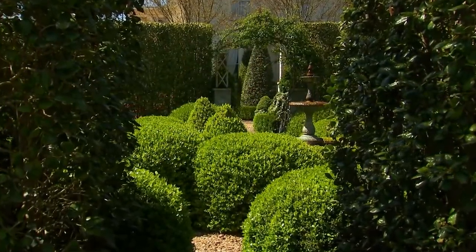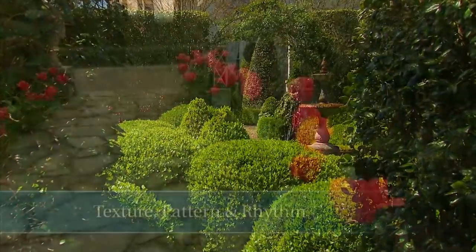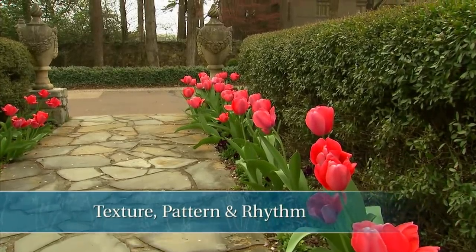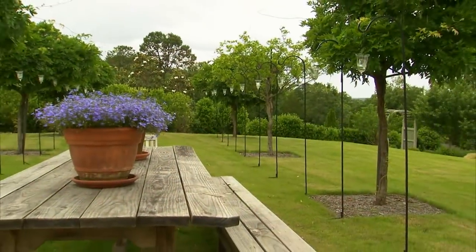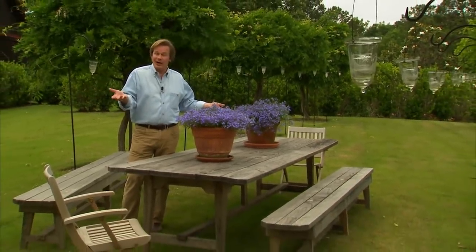In today's show, we're gonna talk about an important design principle: texture, pattern and rhythm. I group them all together — you'll see how that plays out a little later in the show. These are very important design ideas and they're illustrated here in this garden space. This is actually a dining room, if you will. I've put a picnic table down, some benches and chairs and suddenly there's a place here to do outdoor entertaining.